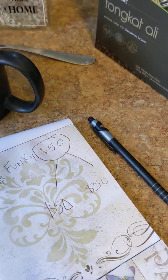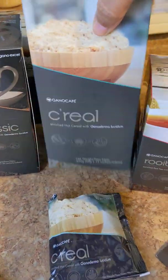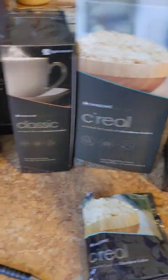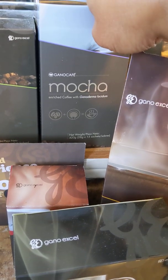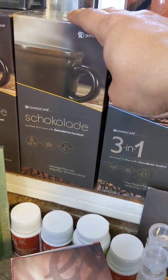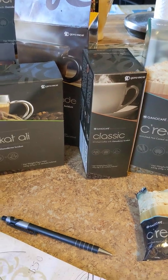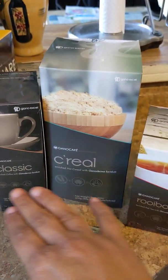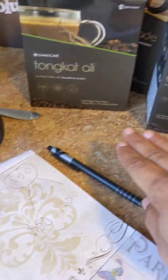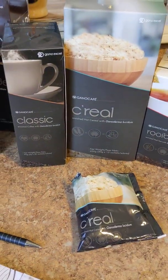For that $50, guess what you get? You can choose whatever three boxes you'd like. We've got the classic, the cereal, the Rooibos tea, Tongkat Ali, mocha — now mocha does cost a little bit more because of the special blend of high quality chocolate in this one — the three in one, and the chocolate for the kids. So you have many varieties to choose from. You choose your three boxes for $50 and you get them at wholesale. These boxes are normally $25 each, so it would normally be $75. But on the special Funky 50 promotion, they're allowing you to get these three boxes at wholesale price for just $50.